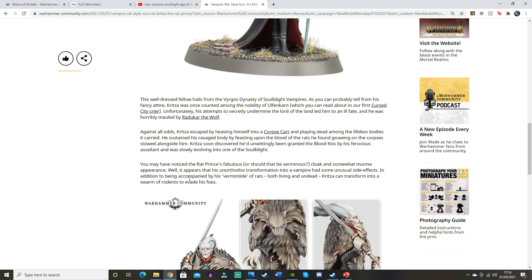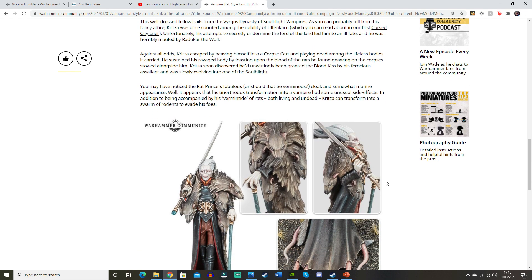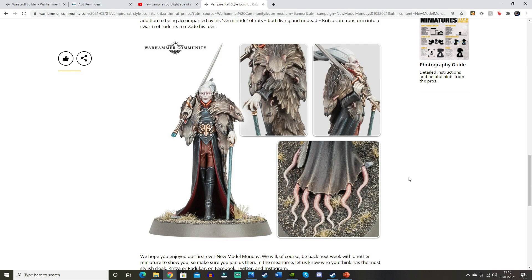It says you may have noticed the Rat Prince's fabulous — or should that be verminous — cloak's somewhat maroon appearance. It appears his unorthodox transformation into a vampire had some unusual side effects. In addition to being accompanied by his vermin tide of rats — both living and undead — Kritza can transform into a swarm of rodents to invade his foes. That's really cool. I hope this guy has a Skaven keyword. Like a traditional vampire turning into bats, this guy does rats — I think that's quite fun and new. It's different, it's weird, it's a vampire. Let's go for it.